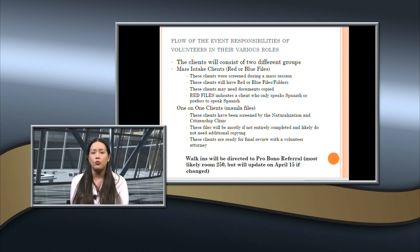Walk-ins on Citizenship Day will be sent for pro bono referral, most likely to a Jacksonville Area Legal Aid representative who will take applications for pro bono services. It is very risky to just take a walk-in and prepare a case without proper screening — we want to make sure it's safe for somebody to apply. Walk-ins need to be screened and have research done if there are any issues. Pro bono referrals should go to room 250, and pay attention to the instruction sheets for any changes.